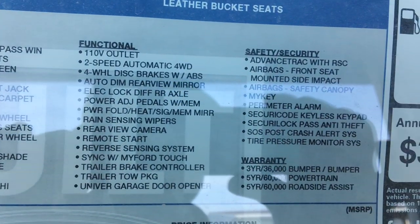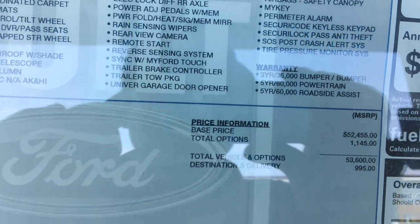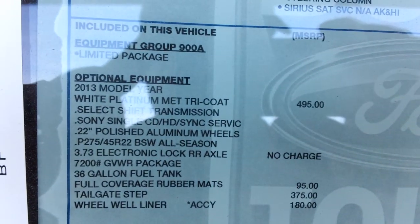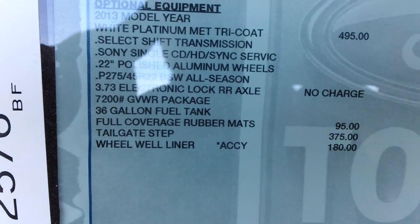Rain-sensing wipers. The White Platinum Tricoat is an extra surcharge — it is on all of them.